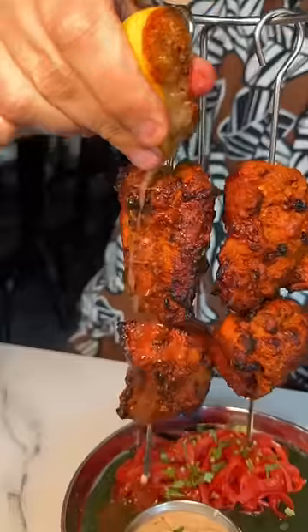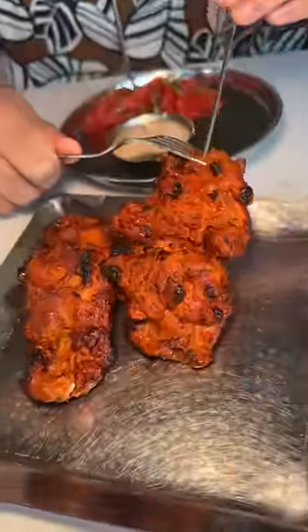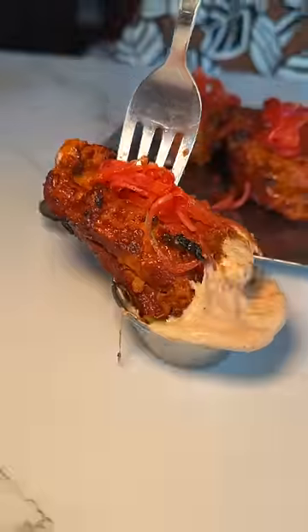On to their chipotle chicken tikka with a chopped masala lemon, served with pickled onions and their house-made chipotle aioli. This is a must when you're here — the perfect fusion.